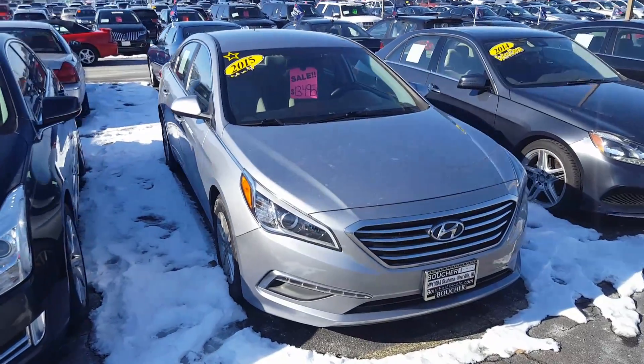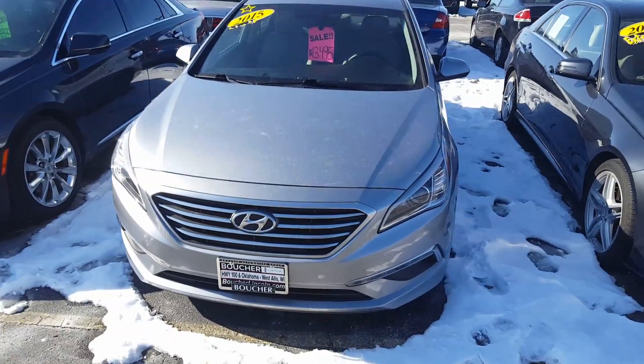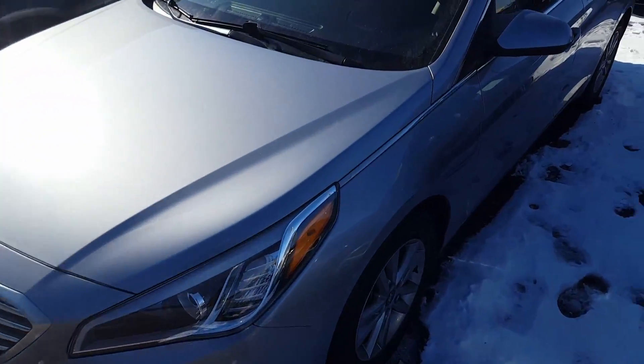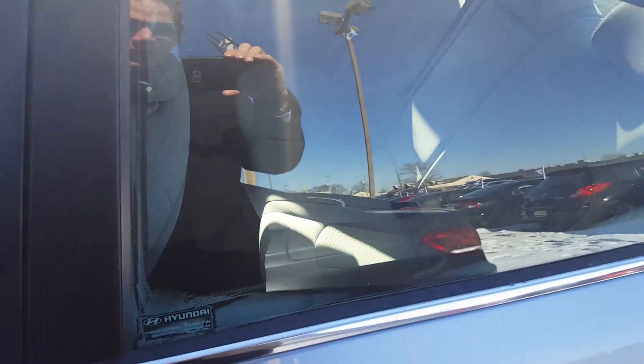Hi, this is Nick from Gordie Boucher Lincoln. Just want to make a really quick video of this really nice 2015 Hyundai Sonata. Real nice vehicle. It's been inspected by certified technicians, passed through the inspection process with flying colors. Really clean on the inside.